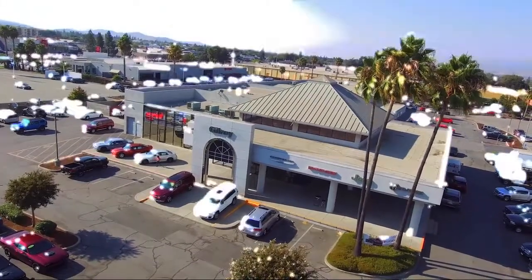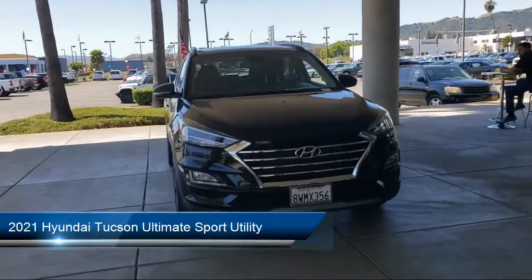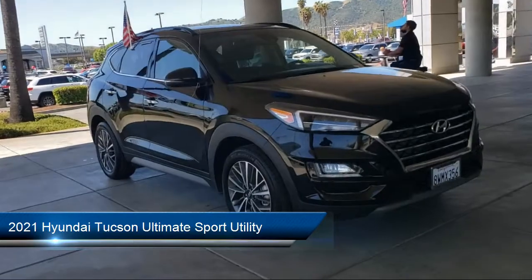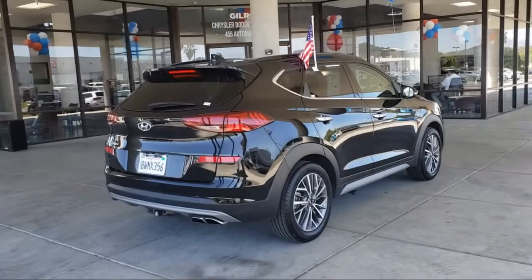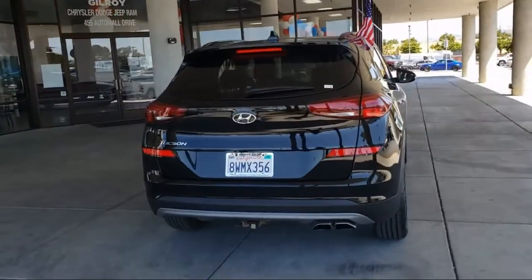Welcome to Gilroy's Used Car Superstore, and here's a look at one of our great vehicles for sale. It comes equipped with navigation, ventilated front seats, Apple CarPlay and Android Auto, Sirius XM satellite radio, heated front seats, and heated door mirrors.